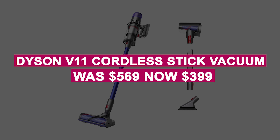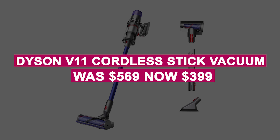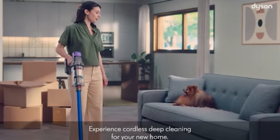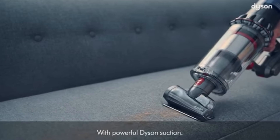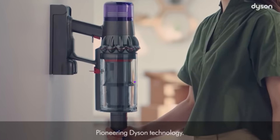The Dyson V11 Cordless Stick Vacuum was $569, now $399. Lightweight and powerful, the Dyson V11 offers 60 minutes of runtime, an LCD screen with cleaning modes and alerts, and an anti-tangle brush for pet hair.